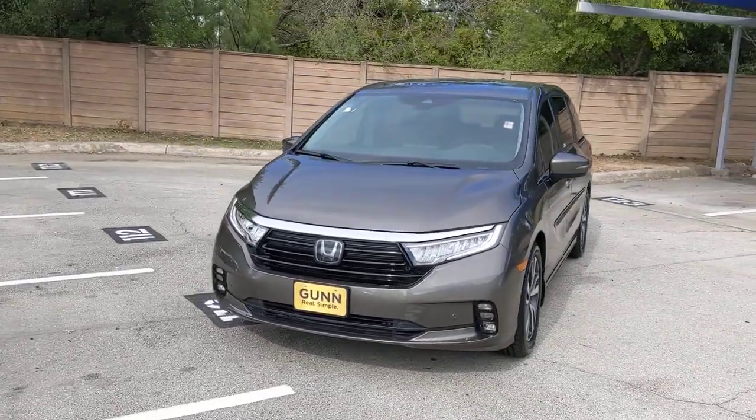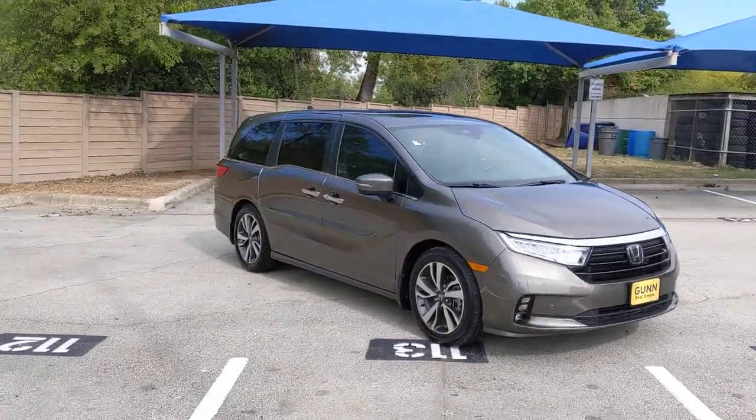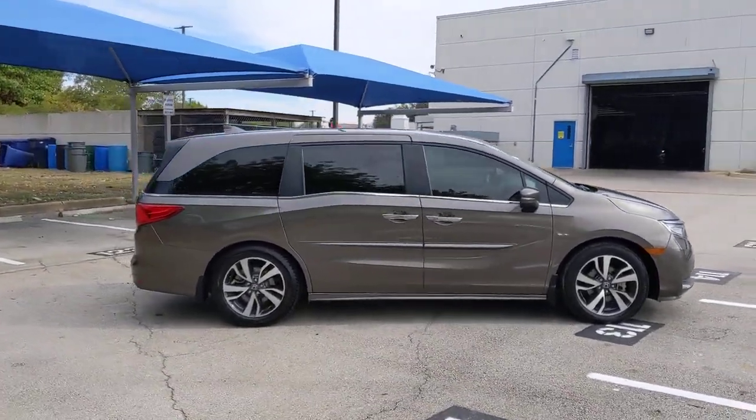Get acquainted with the 2021 Honda Odyssey. With less than 50,000 miles on the odometer, this vehicle provides excellent value. You'll feel safe and relaxed on every excursion in this comfortable and stylish Odyssey.